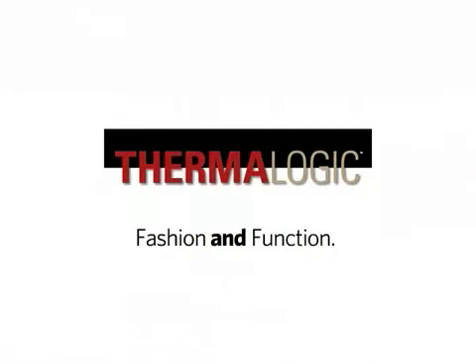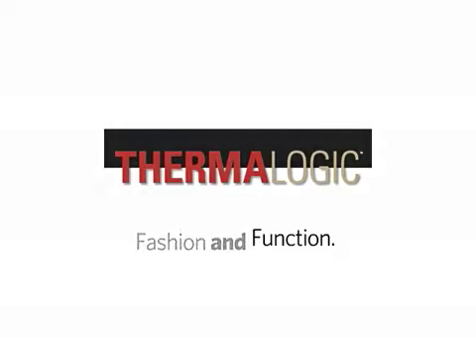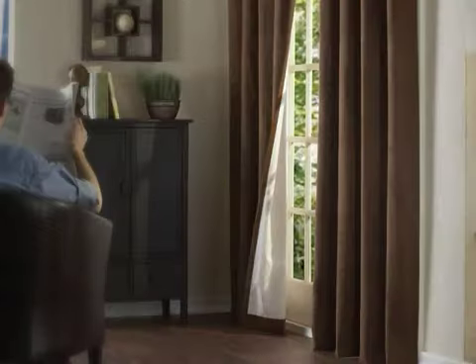Thermologic energy-efficient insulated curtains are the perfect blend of fashion and function. Designed to minimize drafts, create darker sleeping areas, and protect carpets and valuables from sun fading, Thermologic is today's smart choice in beautiful window coverings.